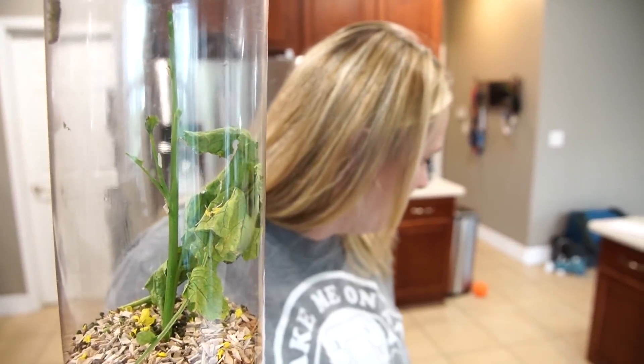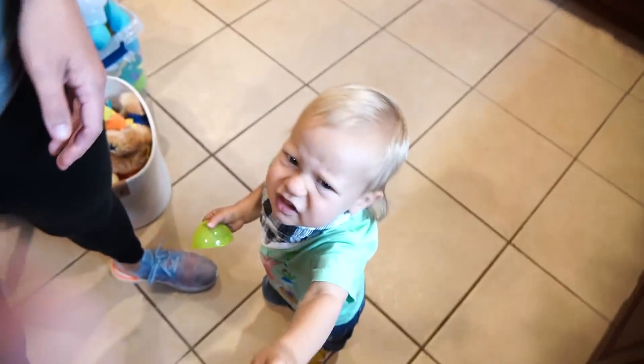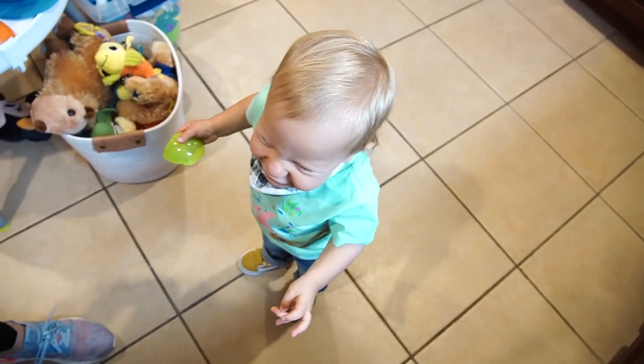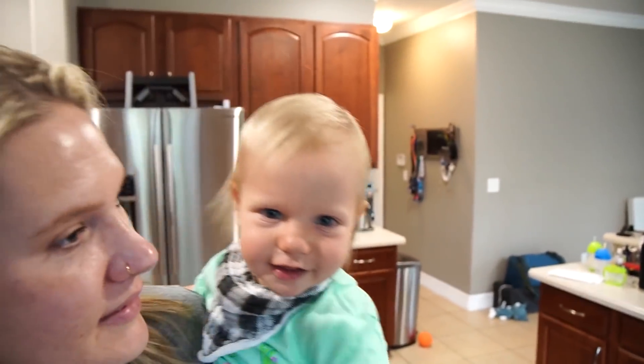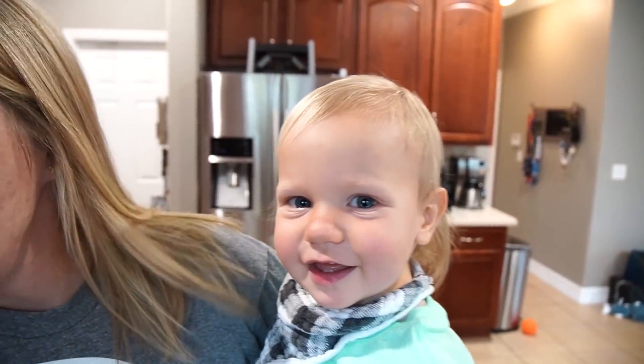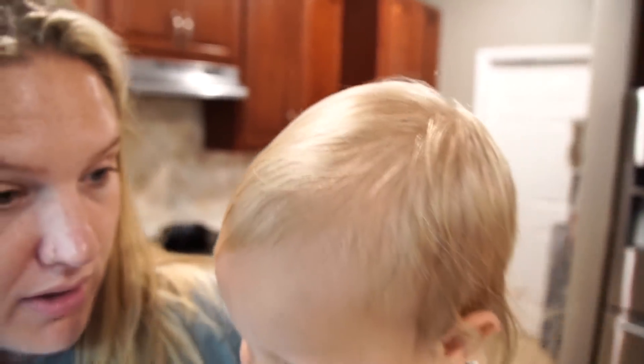Hey Jackson, you want to be in the video? Did you just realize we had the camera out? Do you want to help mommy show off the caterpillars? We're going to show them what the progress of the caterpillars is.